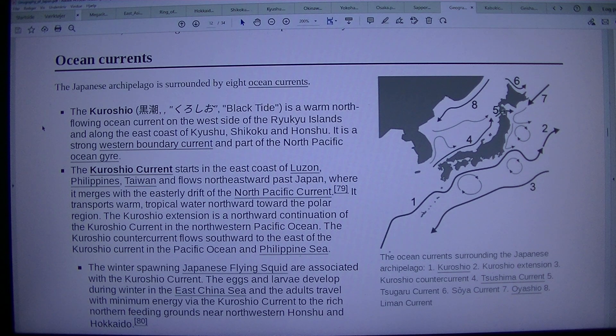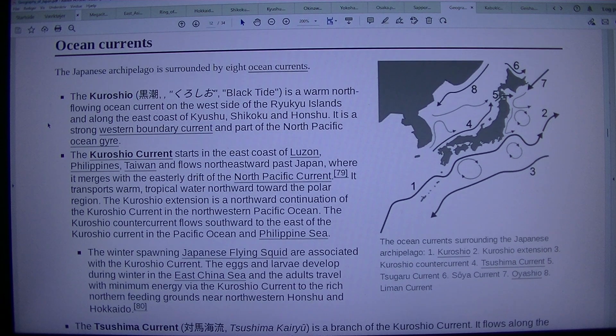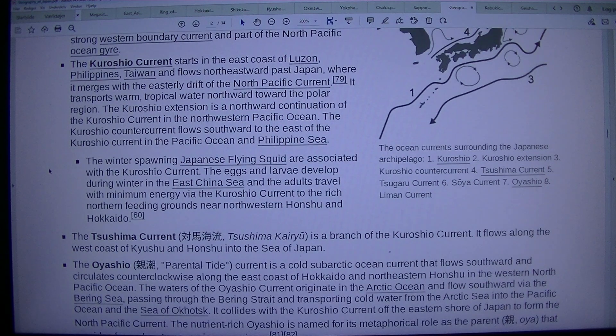The Japanese archipelago is surrounded by eight ocean currents. The Kuroshio, or Black Tide, is a warm north-flowing ocean current on the west side of the Ryukyu Islands, running along the east coast of Kyushu, Shikoku, and Honshu. It is a strong western boundary current and part of the North Pacific Ocean gyre. The Kuroshio Current starts at the east coast of Luzon, Philippines, and flows northeastward past Japan, where it merges with the easterly drift of the North Pacific Current.